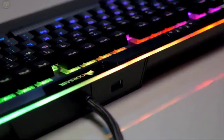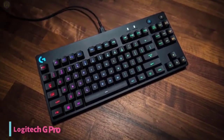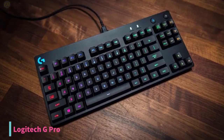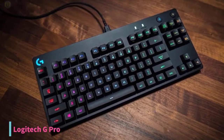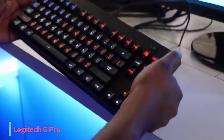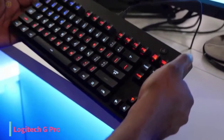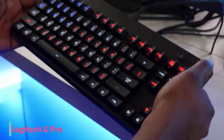Now let's get started. Starting up with number 5, we have the Logitech G Pro Mechanical Gaming Keyboard. No PC gaming setup is complete without a good mechanical keyboard. Unfortunately, they tend to cost more, but it doesn't mean you have to break the bank. The $80 Logitech G Pro Gaming Keyboard is one of the best affordable mechanical gaming keyboards available.